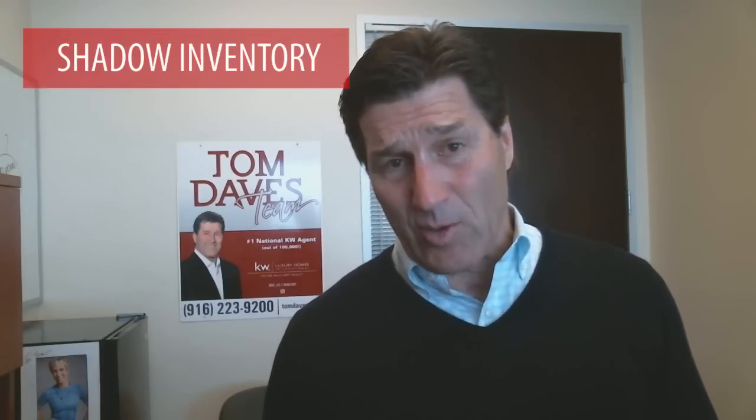Hi, I'm Tom Daves with Keller Williams Realty. Welcome back to my video blog. Did you know that the inventory is at a three-year low? Stick around to hear about shadow inventory.